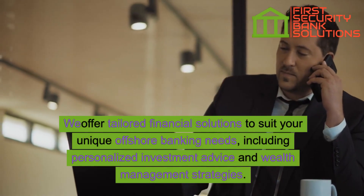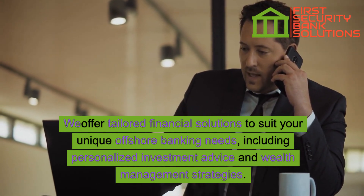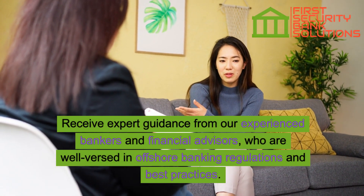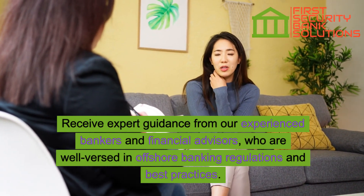We offer tailored financial solutions to suit your unique offshore banking needs, including personalized investment advice and wealth management strategies. Receive expert guidance from our experienced bankers and financial advisors who are well-versed in offshore banking regulations and best practices.